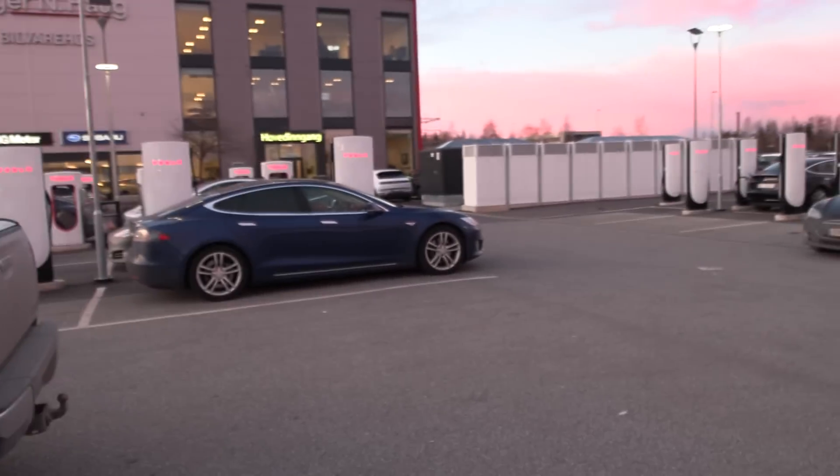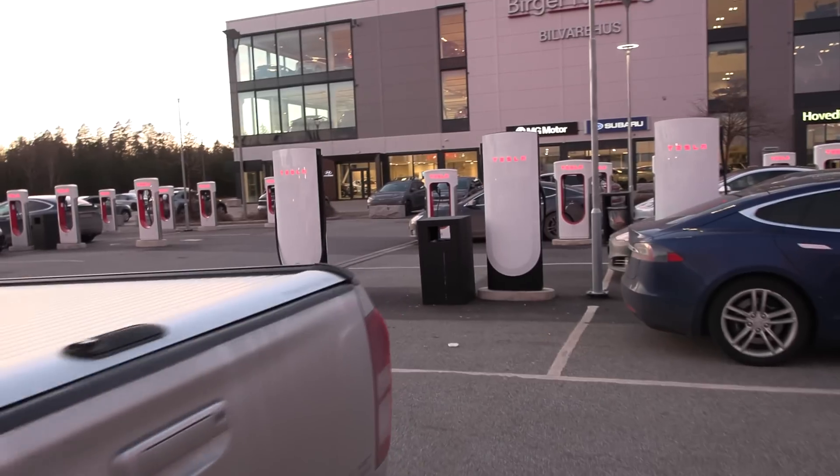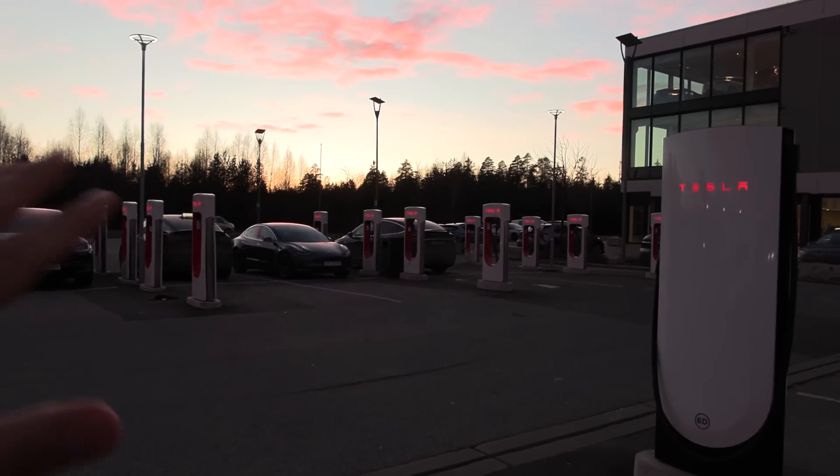This is kind of a weird hybrid solution where you have the V4 supercharger stalls in combination with the V3 supercharger stalls. And then also in Europe there's V2, but we don't have it here.